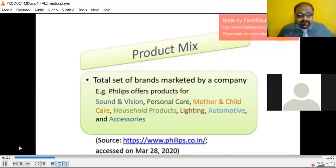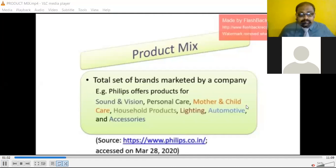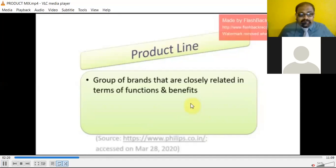Now when we speak about the product line, a product line is a group of brands that are closely related in terms of function and benefit. This is different from the product mix, which is the total set of brands marketed by a company.